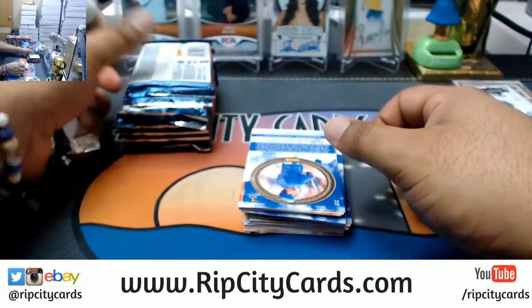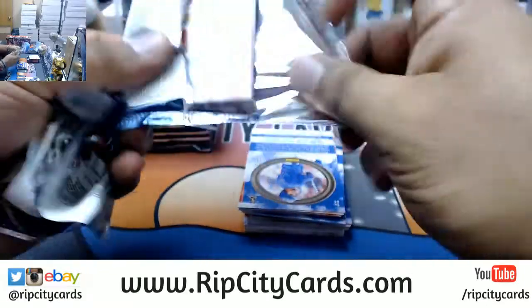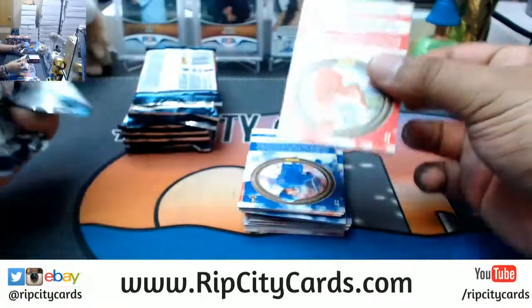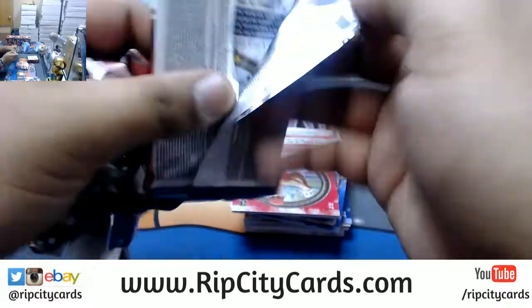Still got 15 teams left in the 12 box break of Diamond Kings on our website ripcitycards.com - Astros, A's, Braves, Brewers, Cubs, D-Backs, Dodgers, Marlins, Nationals, Padres, Rangers, Red Sox, Reds, Rockies and the Tigers still available.